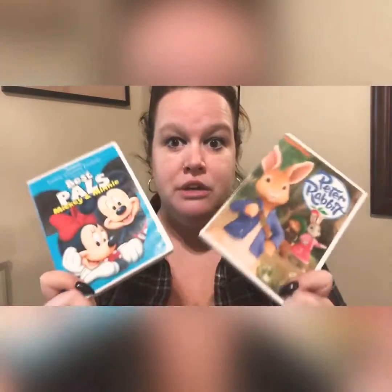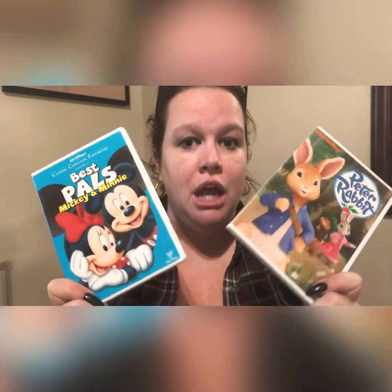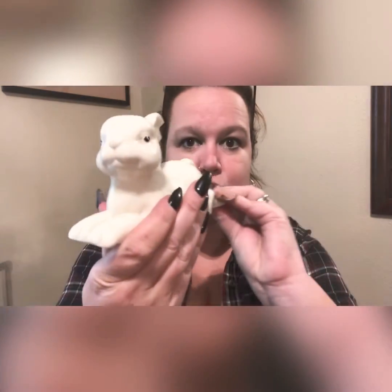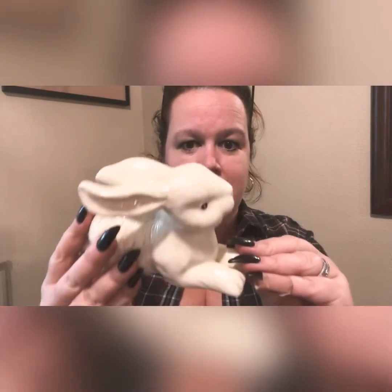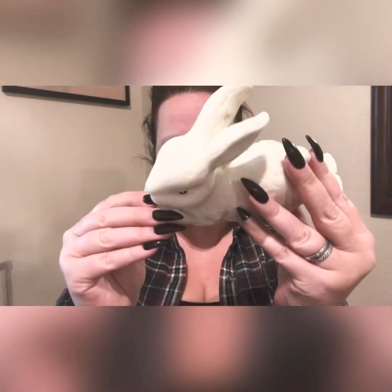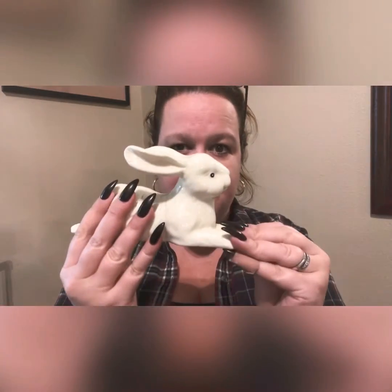I picked up two free DVDs for Palmer. We'll put these in the camper, and in the evenings when the weather is yucky and we don't have wifi, he can watch these on the DVD player. I also found this very cool ceramic bunny — I believe it's made in China, but it has some age to it, so I'd still call it a vintage piece. I'm not sure if I'll sell it or keep it for our own Easter decor.